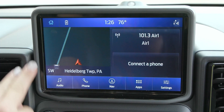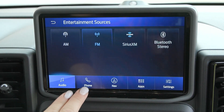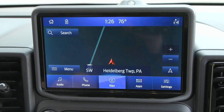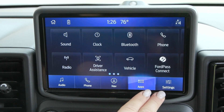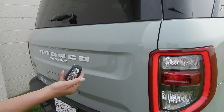Coming up to your screen you have entertainment sources including the upgraded B&O sound system. When you connect your phone it'll support Apple CarPlay and Android Auto, and you have the built-in navigation system as well as many other apps, settings, and features. This Bronco Sport is also equipped with a remote start system.